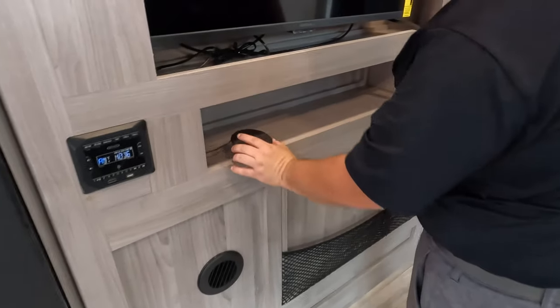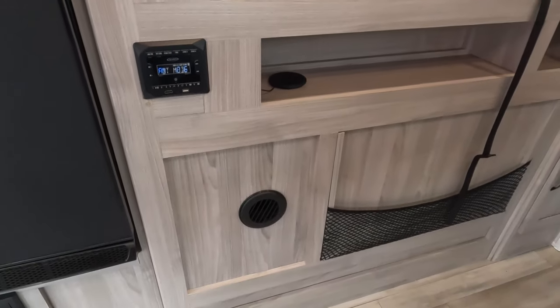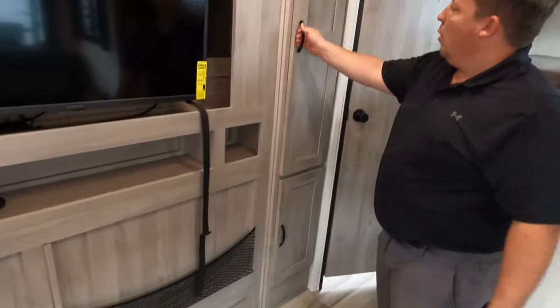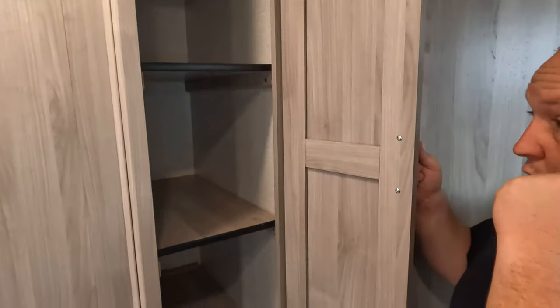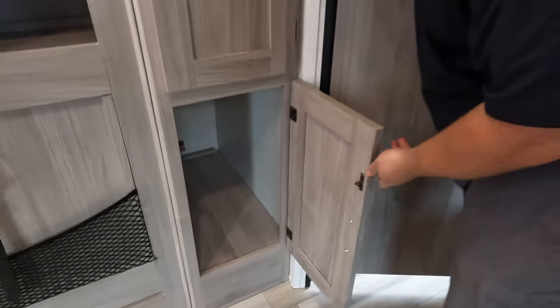There's a little bit of storage there — looks like a wireless charger there, very nice. And storage in the quiet space right there as well.